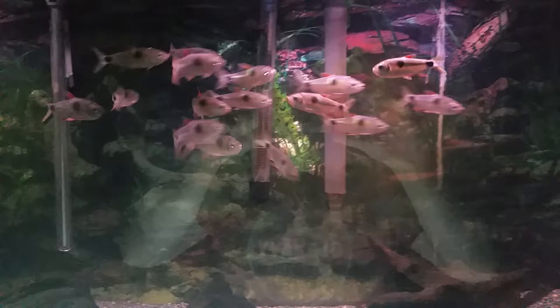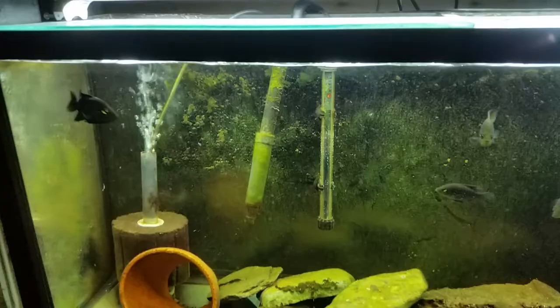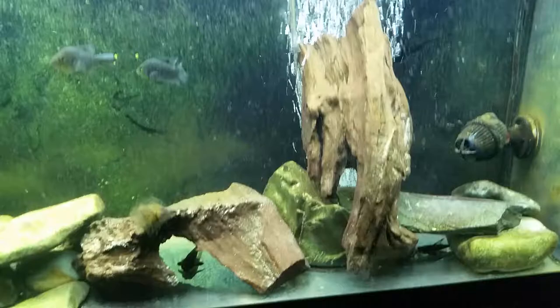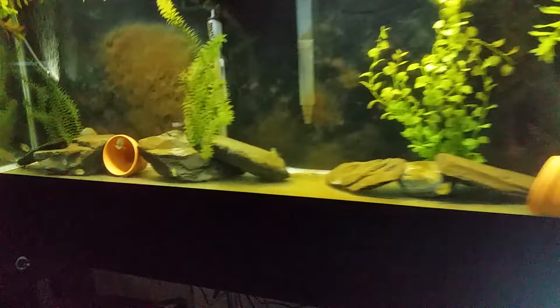There's a grow tank for the pleco — I'm hoping to get a pair, there's five in there. There are some whiptails in there too. When they grow out I'm going to put them in the 135 over there.